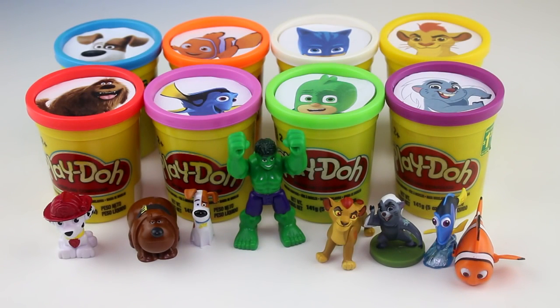Alright you guys, that's it for today's video! I hope you enjoyed learning your colors with all these different characters. Let me know in the comments section which of these characters from today's video is your favorite, and don't forget to like, share, and subscribe to see more learning colors videos just like this one. Bye for now, guys!